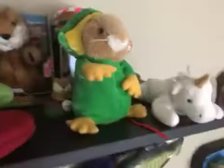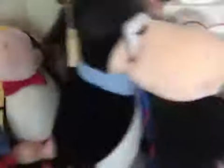My desk is a mess as you can all see. I have a Funko Pop Freddy, another Beanie Baby, another Beanie Baby, and this hamster that was given to me by my grandmother.